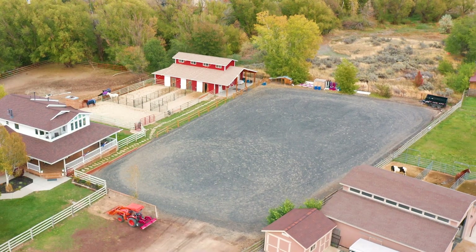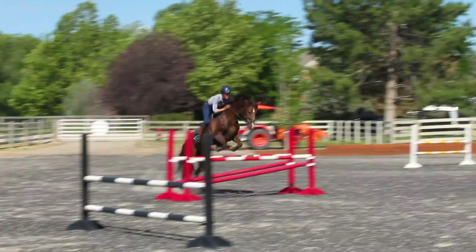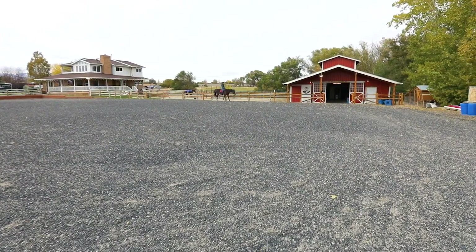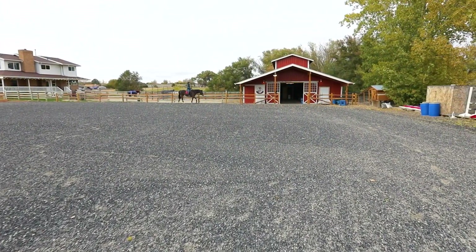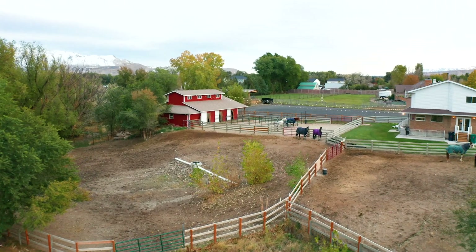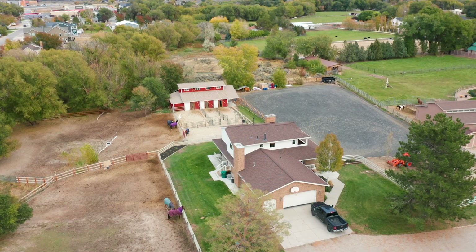The professional 180 by 120 arena features Bluetooth-controlled sprinklers to help manage dust, as well as premium self-draining rubber and sand all-weather footing. This estate utilizes open-ditch irrigation and includes one water share with the option of renting more.